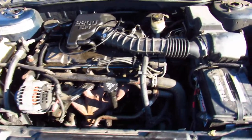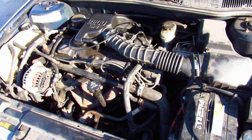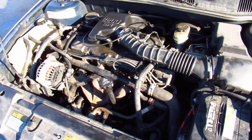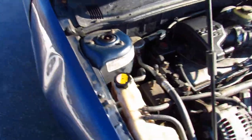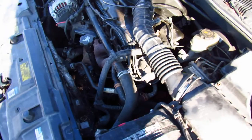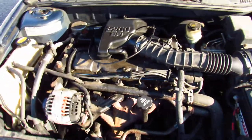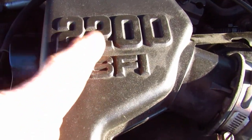That was the only check engine code on this car. Now this car definitely needs some work — it needs struts and this and that — but it runs, it drives, and it passed inspection. 2019 baby — it gives me a year.